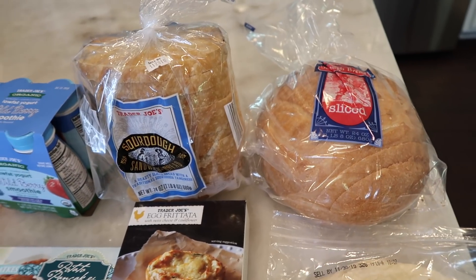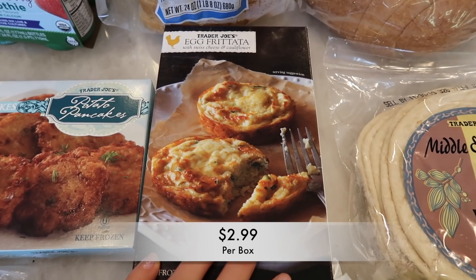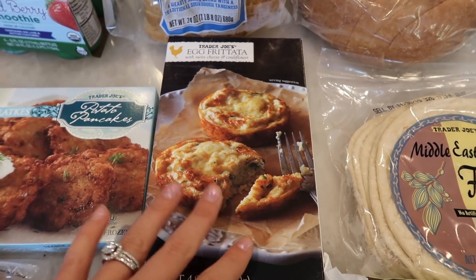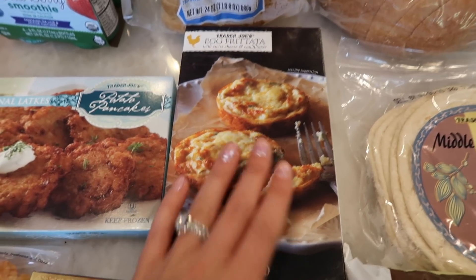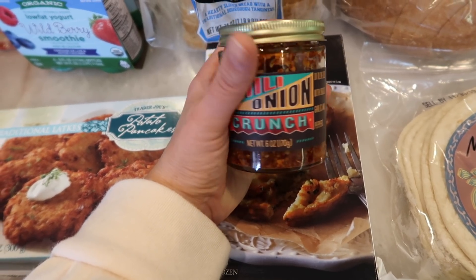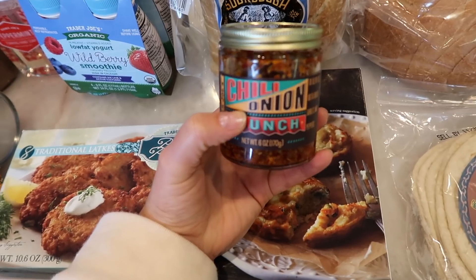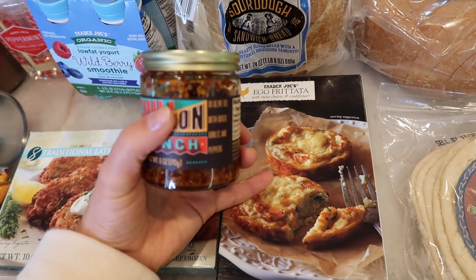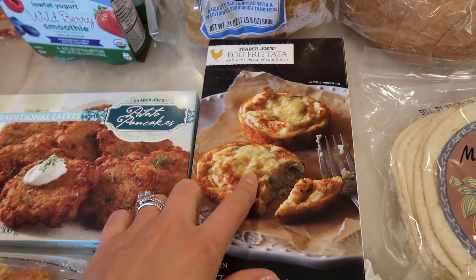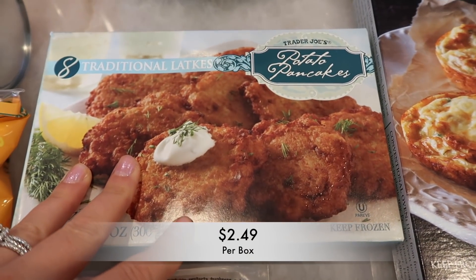Next up is the egg frittata — this is a frozen item I absolutely love. It's a bit pricey to eat every day but I actually had it this morning. I also wanted to share the chili onion crunch — obviously it's open because I use it a lot. It is so delicious on top of the frittata; it makes it so much better.